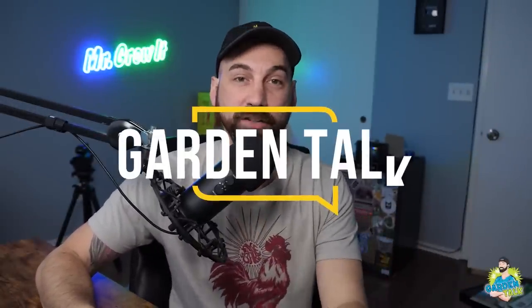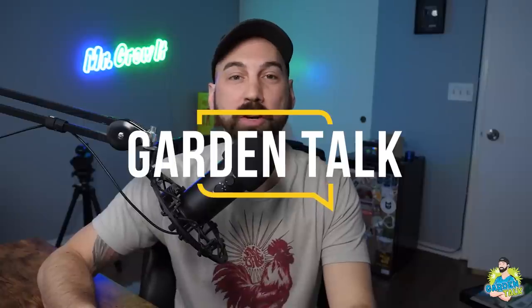Welcome to the Garden Talk Podcast, where we interview growers from all over the world, both beginners and experts, seeking to learn more about what they know about gardening and how they do things in their garden. What's up everybody, for those that don't know me, my name is Chris, aka Mr. Grow It, and you're tuned into the Garden Talk Podcast, this episode number 109.